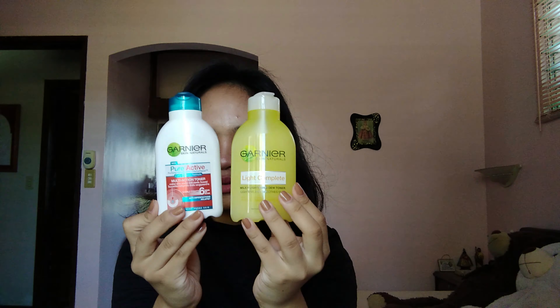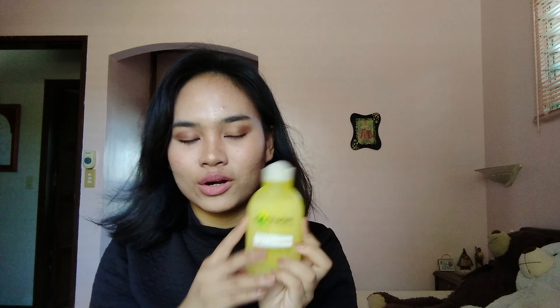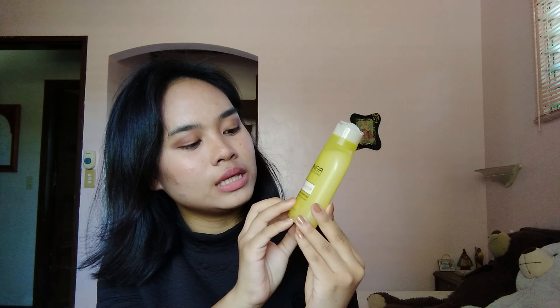Third, I'm going to show you my toners. I have both of Garnier's toners and I love them so much. I have the Garnier Skin Natural Pure Active Purifying Salicylic Acid plus herbal toner with concentrated formula — a multi-action toner that visibly fights six signs of acne. I'm also using the Garnier Skin Natural Light Complete Milky Lightening Dew Toner that lightens and smooths skin, which is also dermatologically tested. I don't use them both at once — I divide them day and night. In the morning I use the Light Complete Milky Lightening Dew Toner, and at night I use the Pure Active multi-action toner.